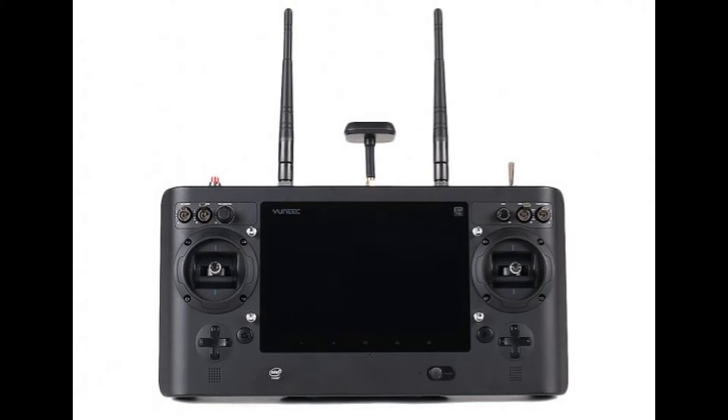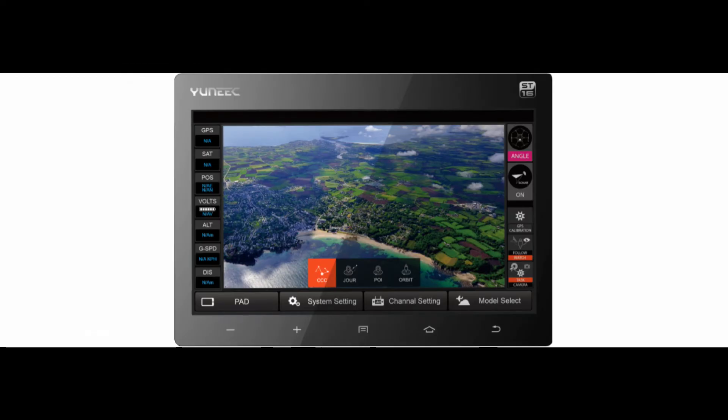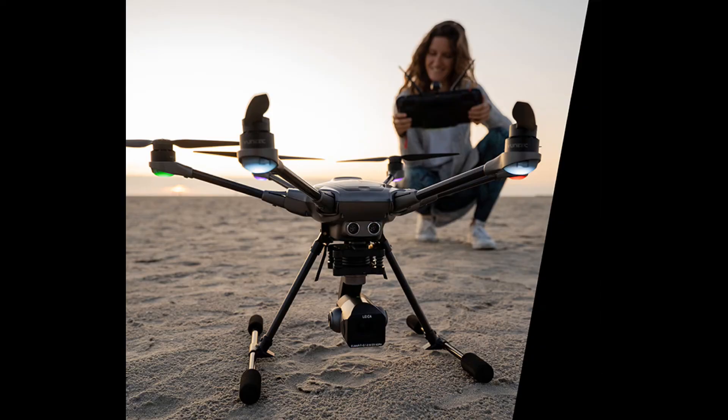The controller is the ST-16S. I could not find an updated image — even the Yuneec website doesn't have one — but here's a picture of the ST-16. The 'S' is probably just a software or feature upgrade. It's a big controller with a 7-inch (18 cm) touchscreen display in the center, which is easy to hold. I prefer larger controllers like my Phantom 4 Pro's over the small Mavic controllers. The range is 1.6 kilometers for image transmission — about one mile — which is a little weak in my opinion.